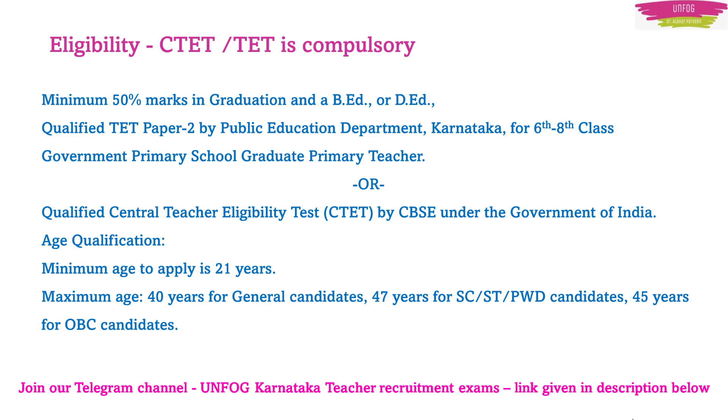After knowing that TET is compulsory for GPSTR, what we should keep in mind is: if we have not cleared TET, we should clear it this time — CTET or TET. If you want a paid course for TET, we have a Paper 2 course. You will get the details below this video and in the Telegram channel. You can also ask your doubts in the Telegram group.